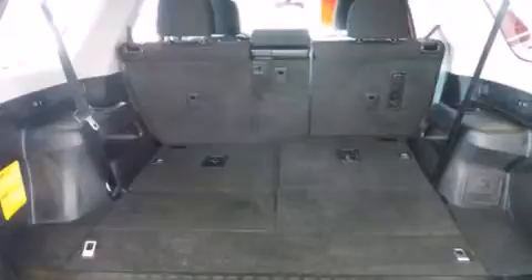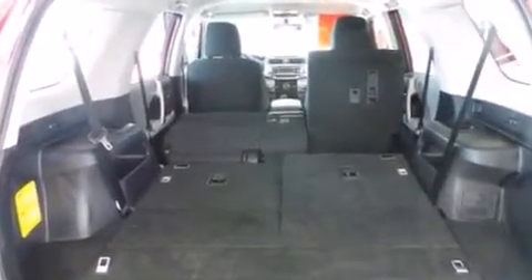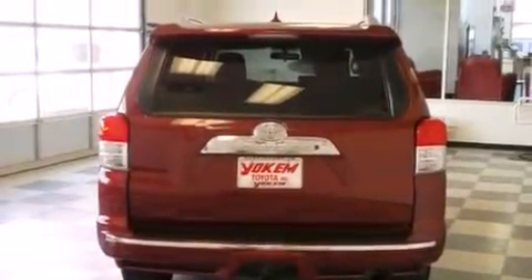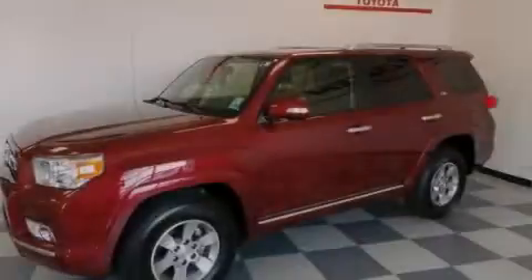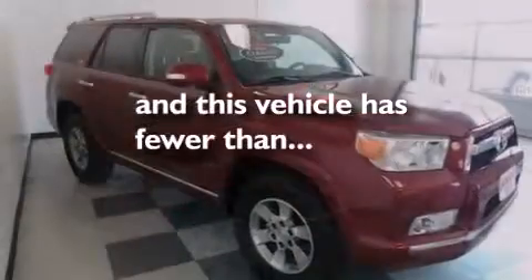The following features are also included: an iPod ready stereo system so you can take your music with you, XM satellite radio, aluminum wheels, roof rails, a passenger side vanity mirror, side impact airbags, latch ready child seat anchors, rear seat childproof door locks, air conditioning, and this vehicle has less than 18,000 miles.